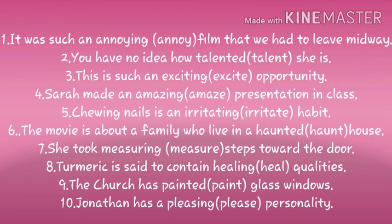Question number one: it was such an ___ film that we had to leave midway. Bracket: annoy. Answer: it was such an annoying film that we had to leave midway. Question two: you have no idea how ___ talented she is. Answer: how talented she is.